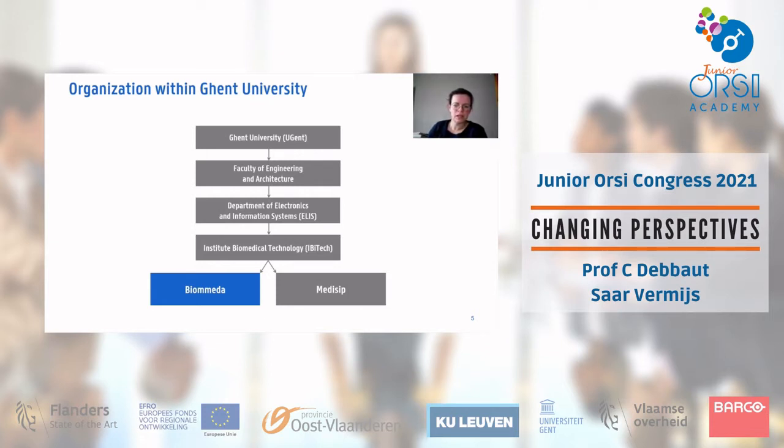Within Ghent University, we belong to the Faculty of Engineering and Architecture, then the Department of Electronics and Information Systems, and within that the Institute of Biomedical Technology, where we focus on biomedical engineering applications. We have two groups: our group Biomeda and our colleagues from Medisip. Together, we also recently joined a newly developed institute called Engineering for Health.